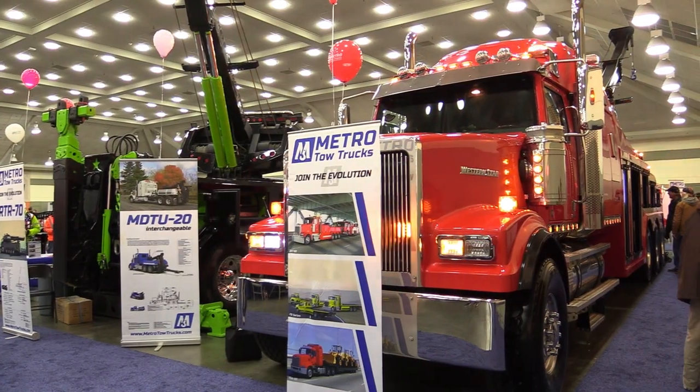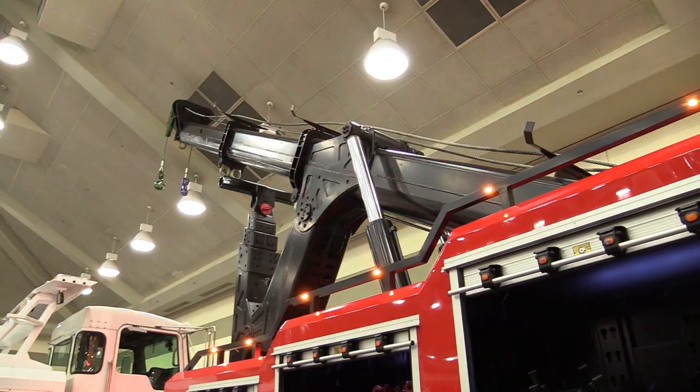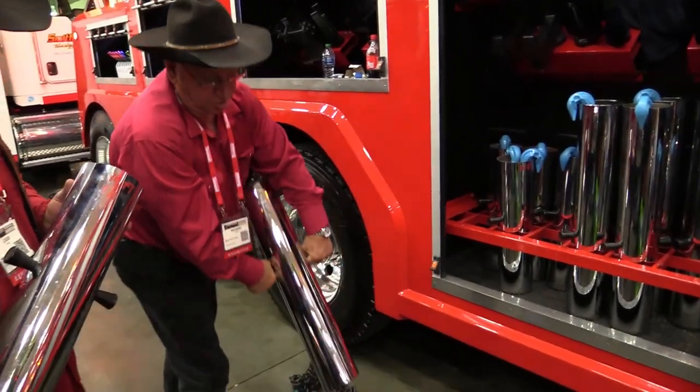Webb Wiebe, the CEO of Metro Tow Trucks, invited the Kenda family to display their final product within the Metro booth at the most recent American Towman Exposition in Baltimore.